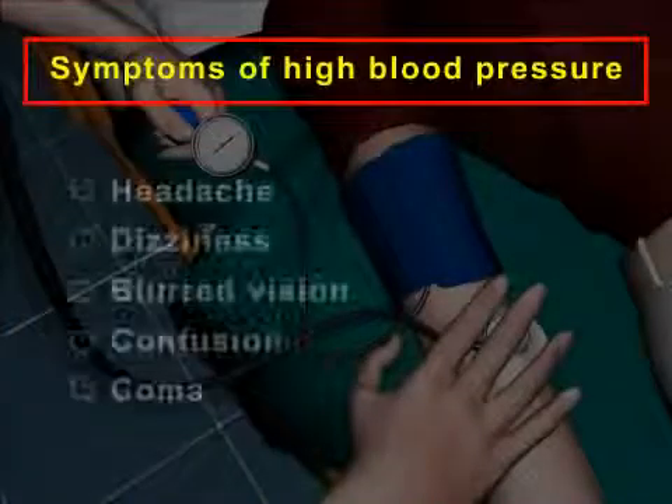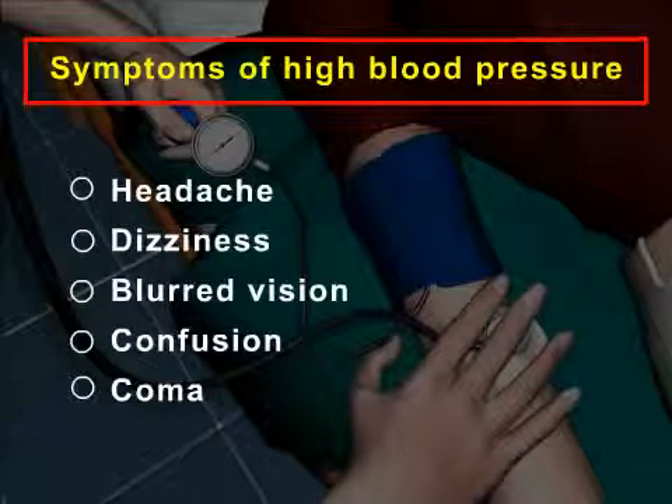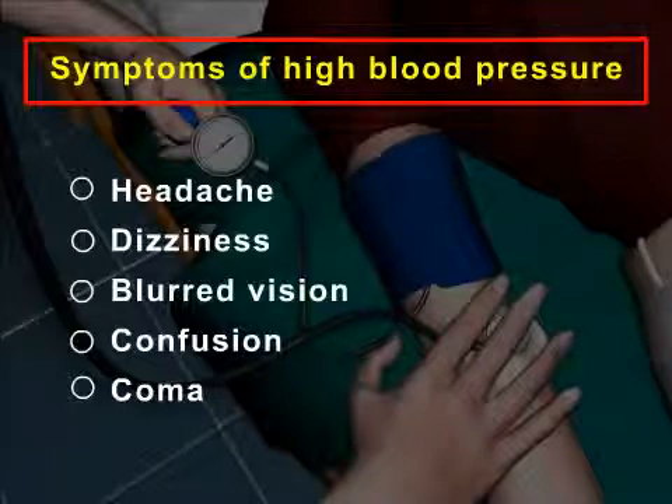Hypertension frequently causes few or no symptoms. Therefore, regular blood pressure checks should be done to diagnose hypertension. When symptoms occur, the most common symptoms are headaches, dizziness, and blurred vision.